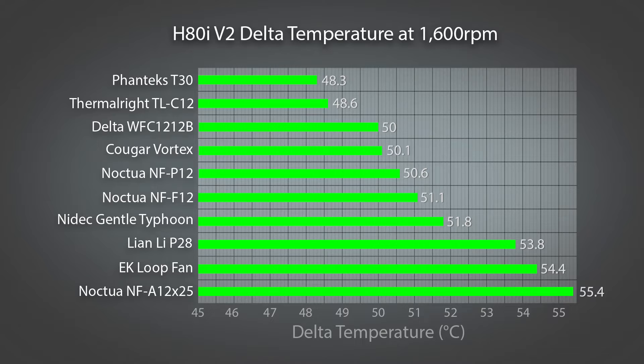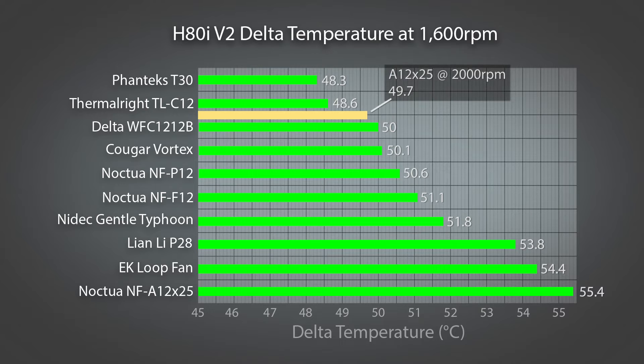As before, I ran the test a second time after ramping the fan up to full speed, and whilst the performance is there along with a fair bit of extra noise, it still can't catch up to the C12 and only narrowly passes the Delta and the Cougar by a few tenths of a degree.